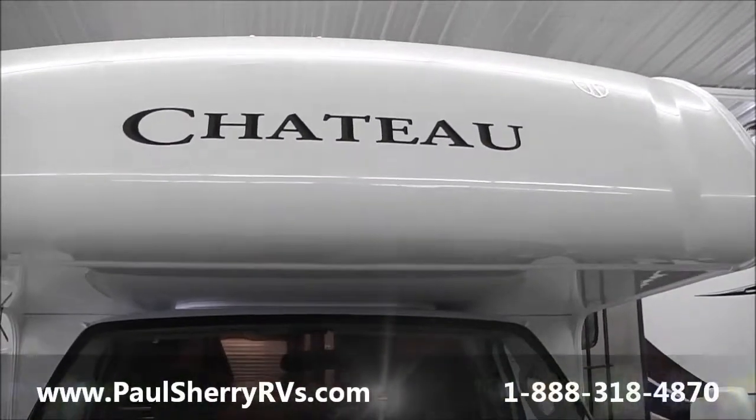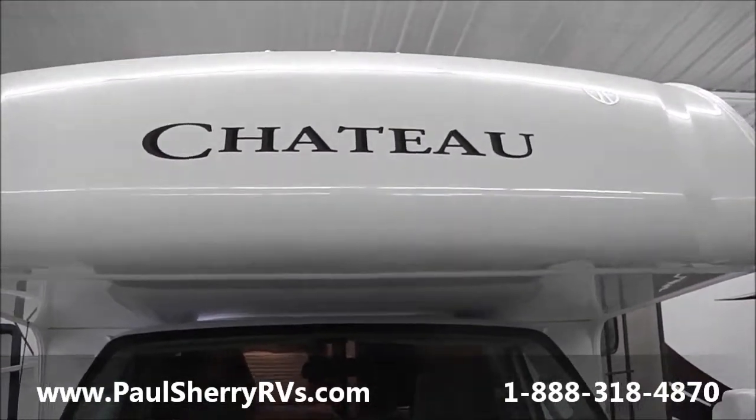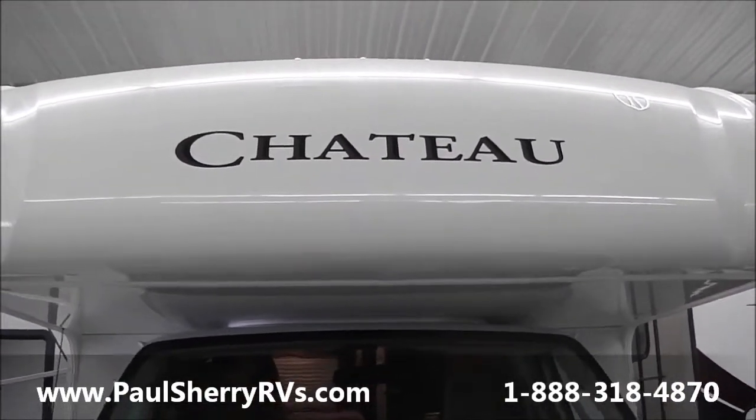Welcome. We're here at Paul Sherry's in Piqua, Ohio. Today I am featuring one of my last 2014 Chateau Class C's.